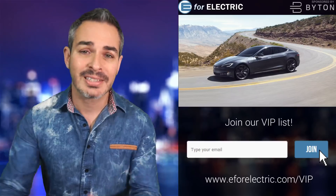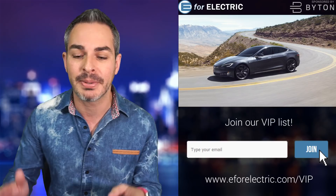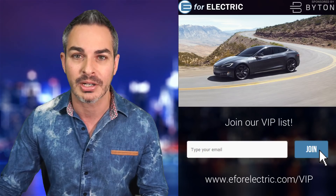Tesla's over-the-air updates is one of the best features of the car because essentially the car gets better and better as you get new updates. Now it hasn't always been the case, but this week it looks like it definitely wasn't. It looks like one of the latest updates made some of the cars actually slower. I'll tell you all about it next.